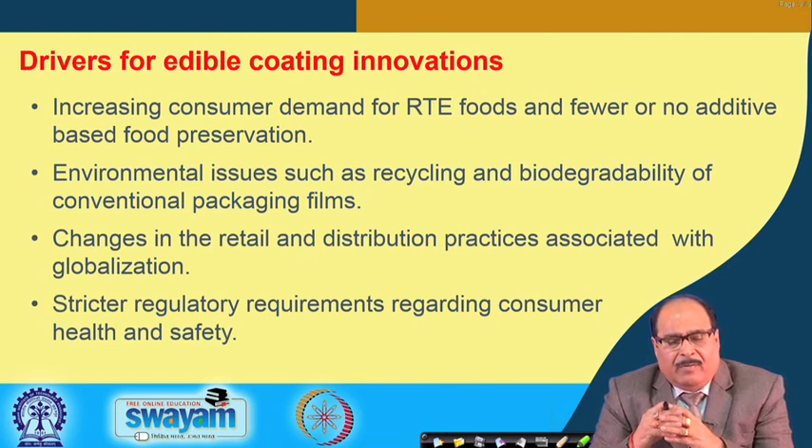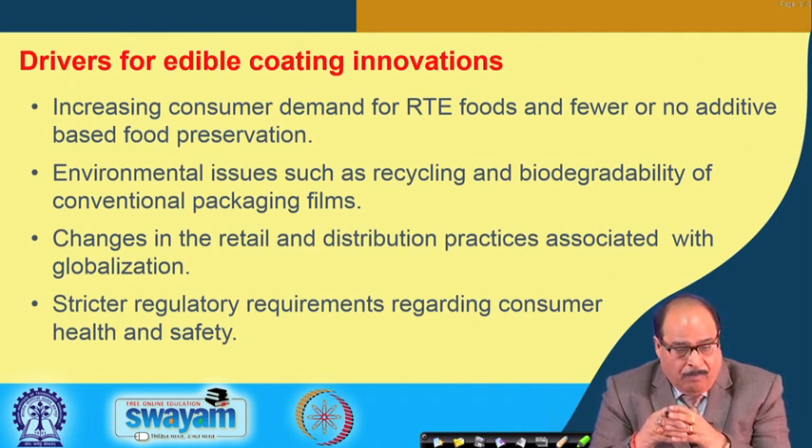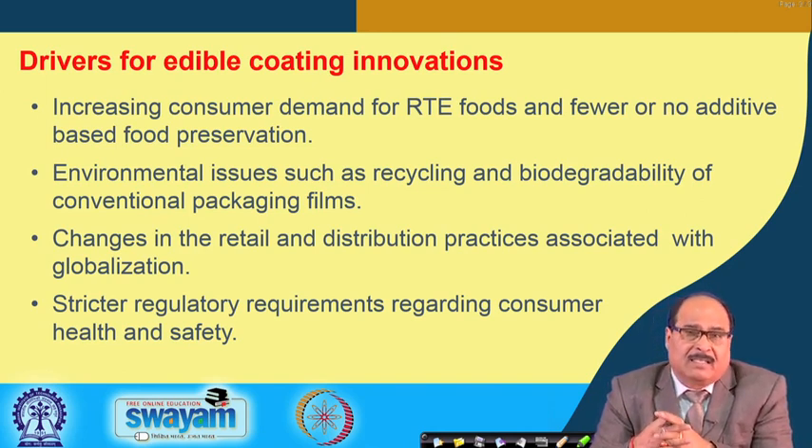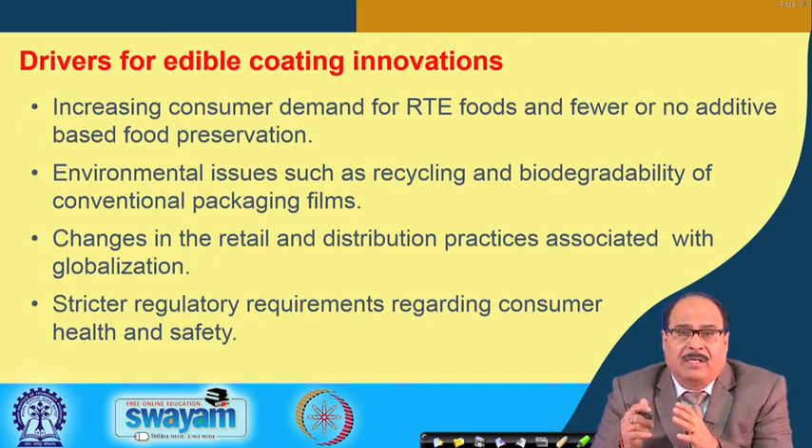Edible coating can preserve physicochemical characteristics of food such as texture, colour, and organoleptic properties. It is also used to protect probiotic bacteria or to protect their viability during storage and processing. Increasing consumer demand for ready-to-eat foods preserved with no additives, environmental issues such as recycling and biodegradability of conventional packaging films, and changes in retail and distribution practices associated with globalization are some of the key drivers for edible coating innovations.